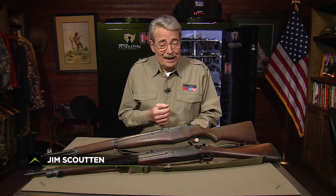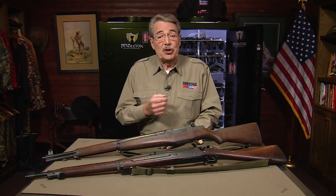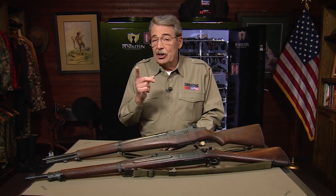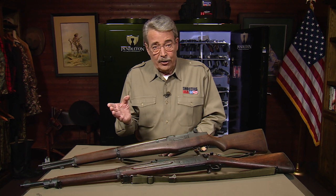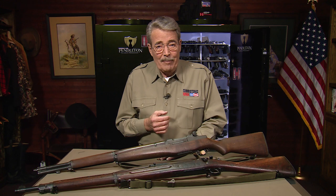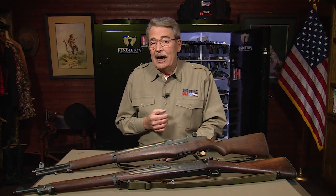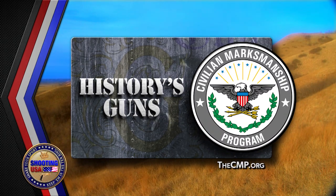Competition, camaraderie, and a big measure of fun. There are plenty of reasons to come to the line at CMP's Marksmanship Park, but the GSMM match offers one additional benefit you don't find at other shooting matches: history preserved and remembered. The firing line at Talladega is a lineup of history's guns, remembered and sponsored by the Civilian Marksmanship Program.